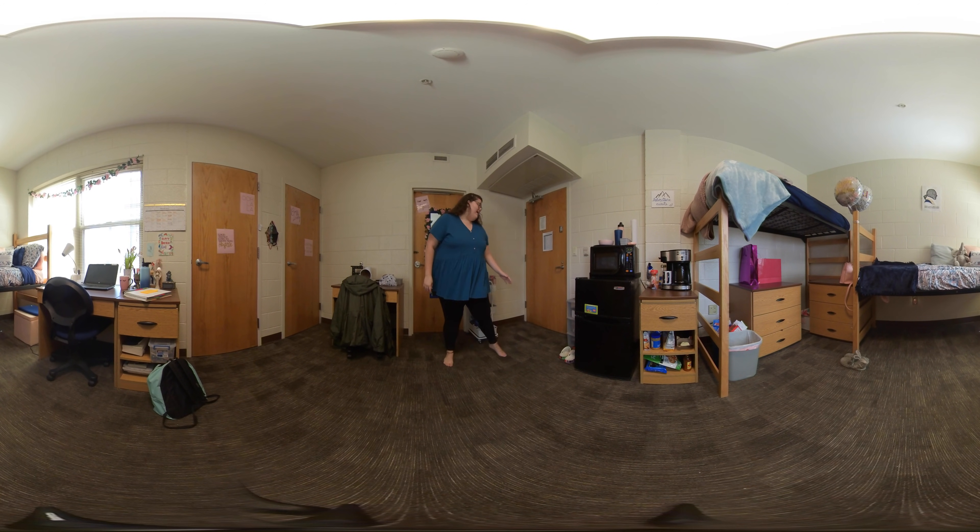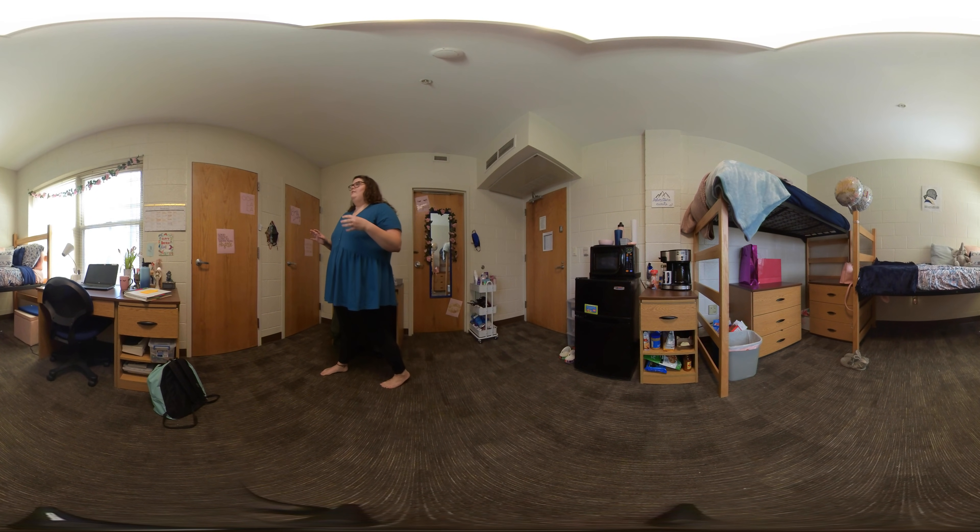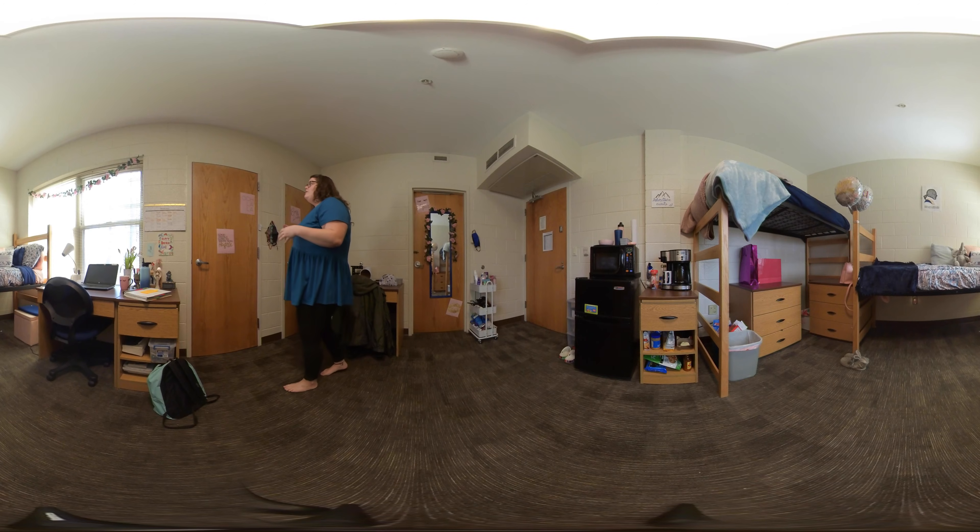Starting off, I love the extra storage that you're able to bring here at UNCA — in case you might need it, and it just looks overall cute. Another thing that I really like about living here in the Ridges is the closets.